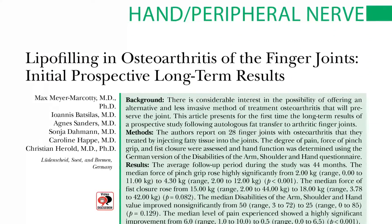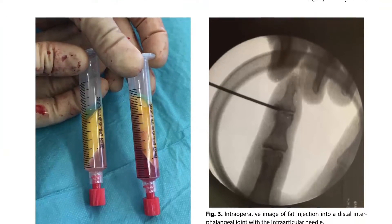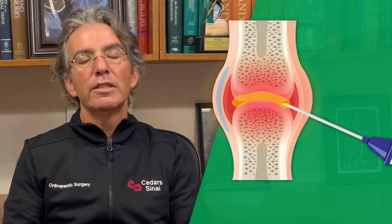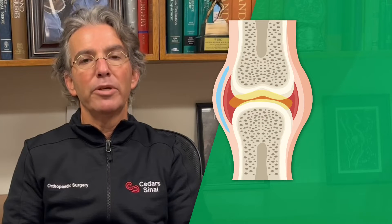The authors propose a biologic treatment for arthritis of the fingers using lipofilling of the joints. They cite that in animal studies, taking fat and injecting it into the joint decreases the inflammation around the joint and also has regenerative properties.